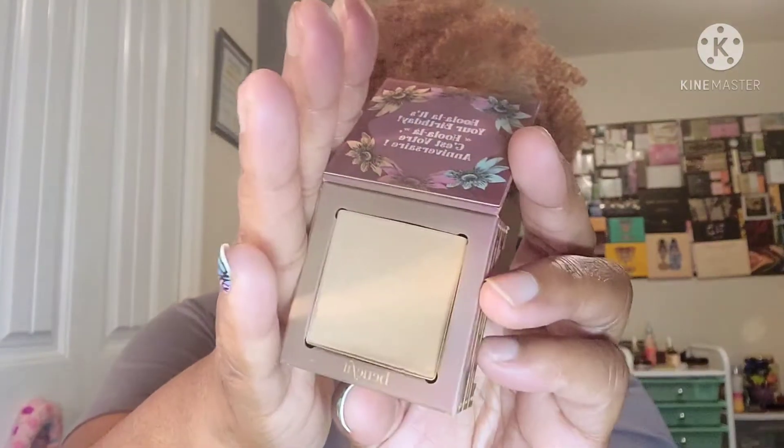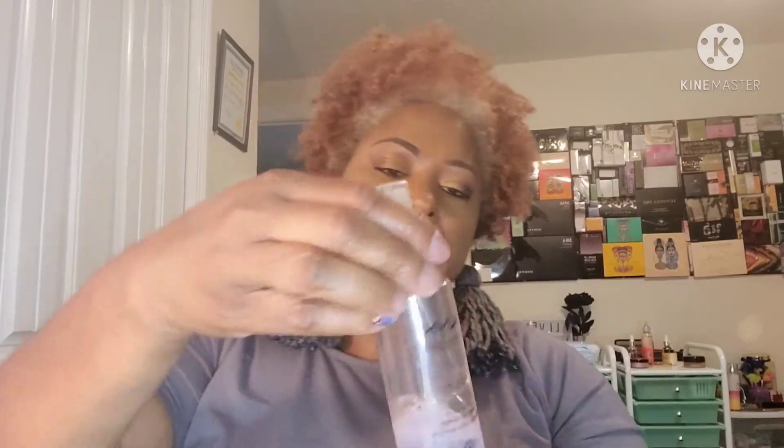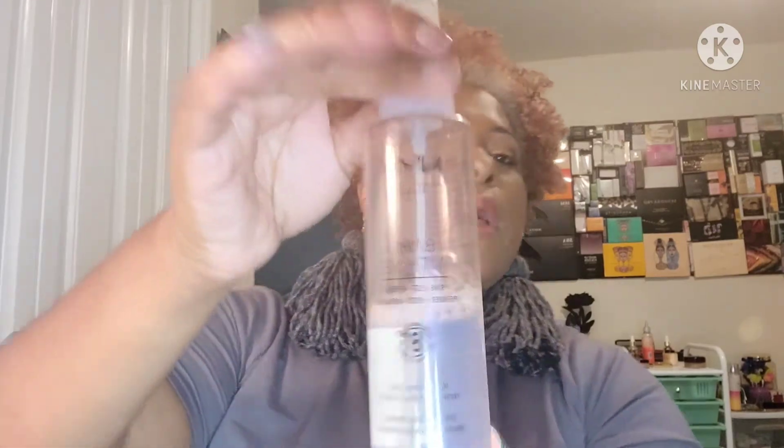I also decided to keep in the Benefit Hula powder because I have a nice dent in it — I might hit pan, even though it's hard to see on camera. For setting spray, I'm keeping in the NYX spray because I'm trying to use it up. I don't really care for this spray — I think it's actually the sprayer I don't like — and I won't be buying it again.